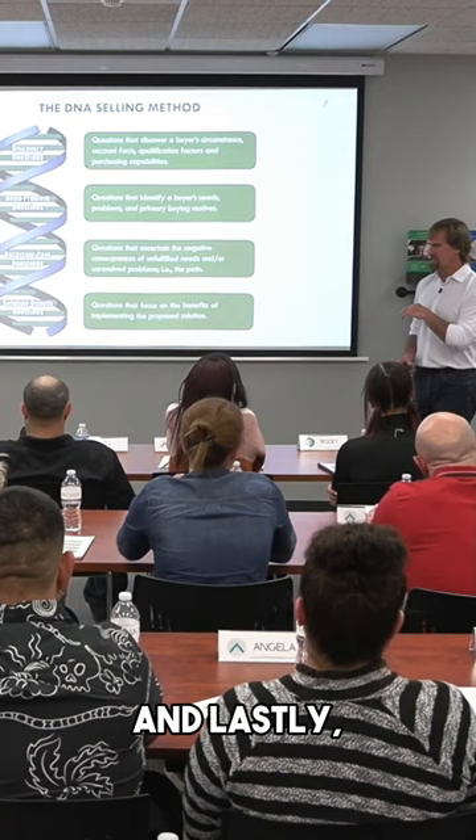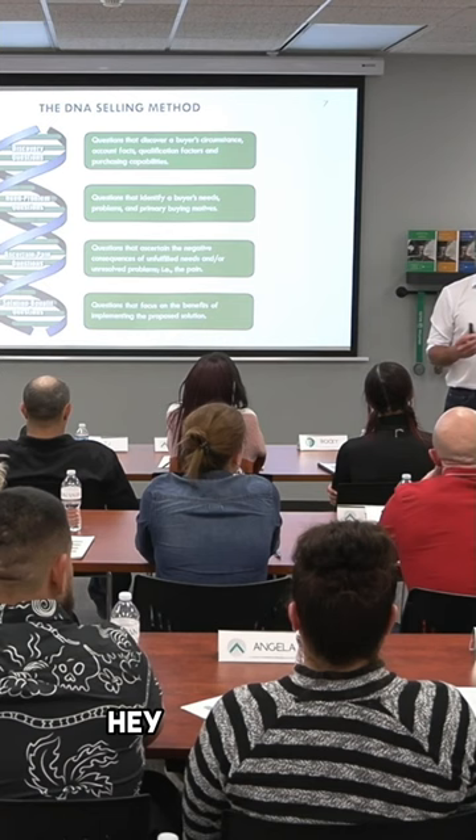And lastly, there are solution benefit questions — a series of questions like: 'Based on this conversation, what benefits, if any, would you see by partnering with us or moving forward with us?' And you get the buyer to sell themselves.